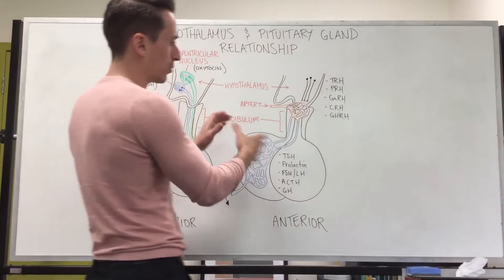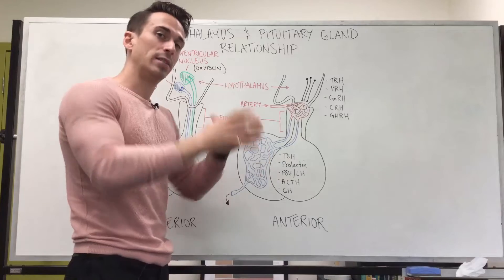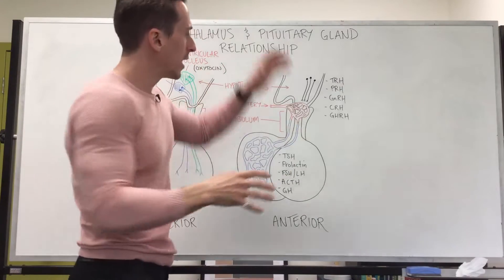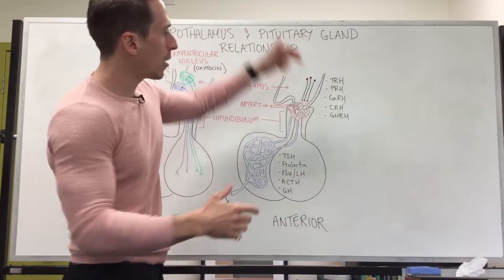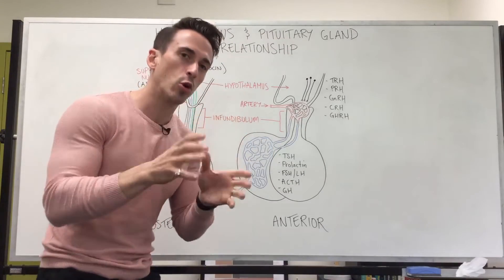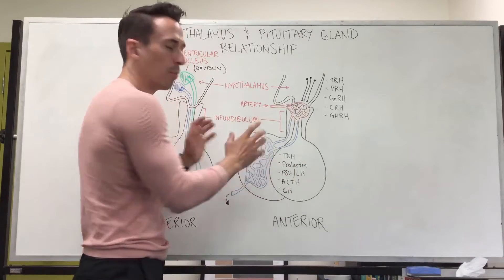If we look at the anterior pituitary gland, it is not an extension of the hypothalamus. It's a true endocrine gland — endocrine tissue — which means there are no neurons extending from the hypothalamus to the anterior pituitary. So in order for the hypothalamus to communicate with the anterior pituitary, it needs to do so via the bloodstream, and this is called the hypophyseal portal system.